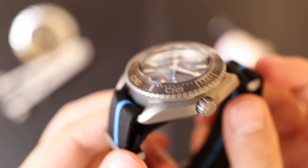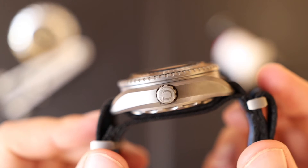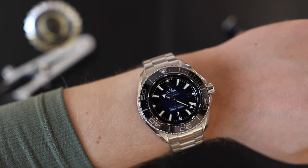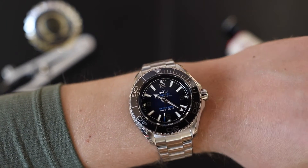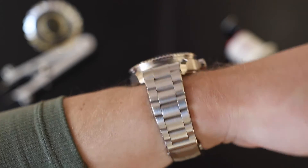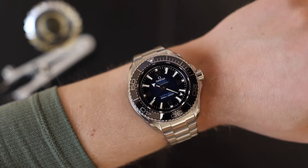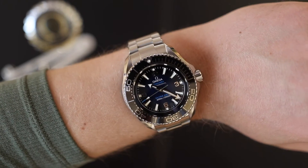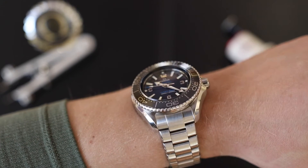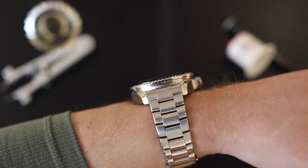Between the stainless steel and the titanium, I prefer the titanium because of that fact. It is also a lighter watch to wear, which makes it more comfortable on the wrist. And to my surprise, it is actually wearable — here it is on my seven and a half inch wrist. When I first heard of this watch, I thought it would be one of those timepieces that's great on paper, people buy it and put it in a box just to have, without even wearing it because it's just too ridiculous.